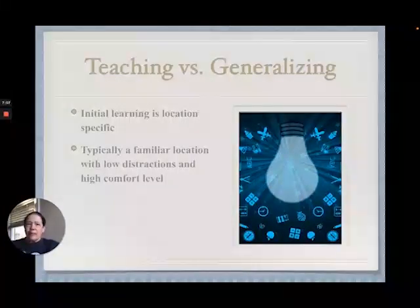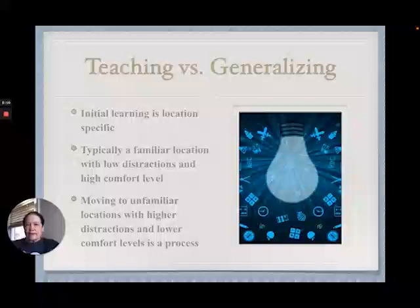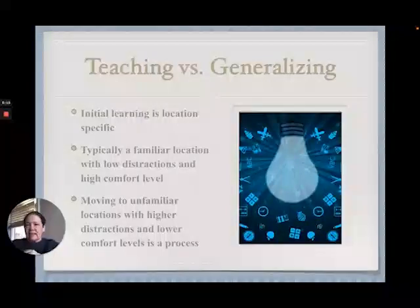When I'm teaching something new, I'm almost always teaching it in a place where my learner is incredibly comfortable. Moving to unfamiliar locations with higher distractions and lower comfort levels is a process, and choosing those locations is key to success.